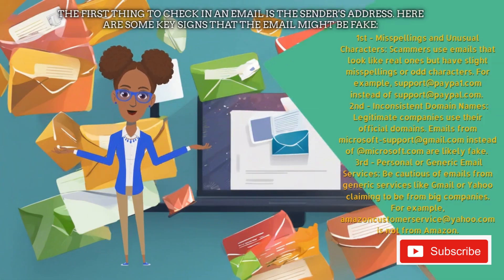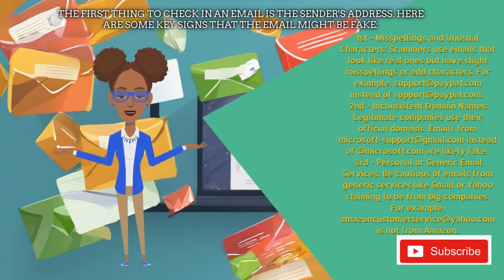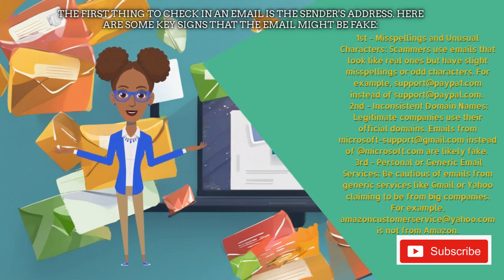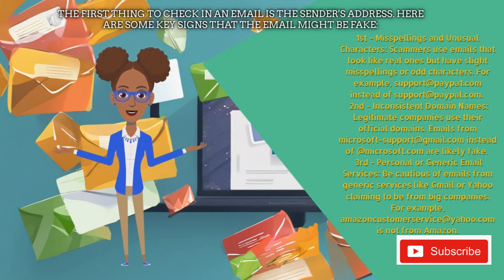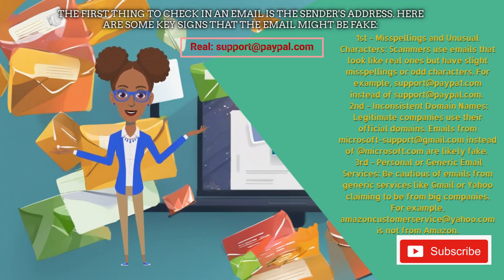The first thing to check in an email is the sender's address. Here are some key signs that the email might be fake. First, misspellings and unusual characters. Scammers use emails that look like real ones but have slight misspellings or odd characters. For example, support@paypal1.com instead of support@paypal.com.